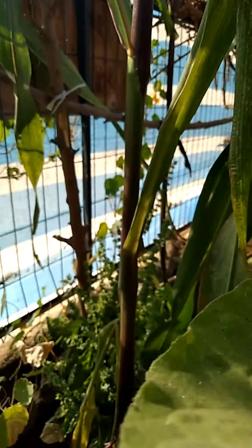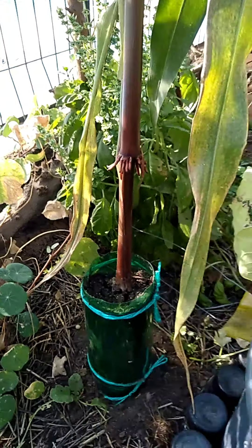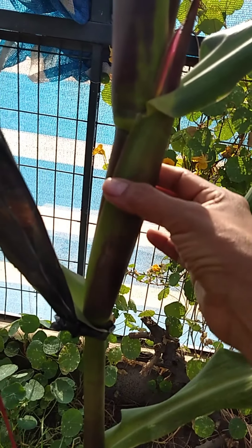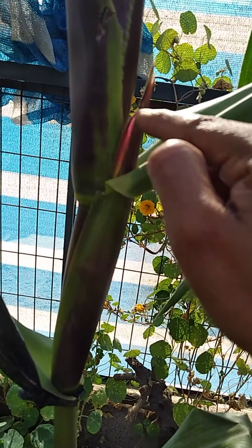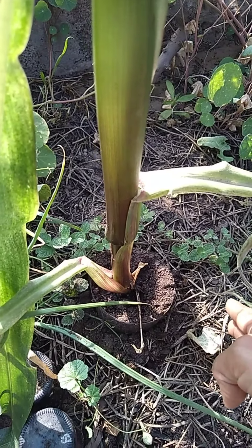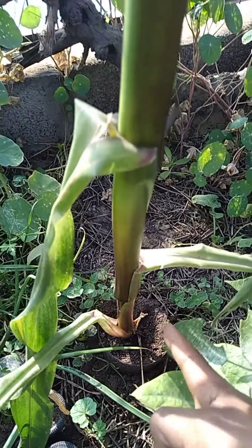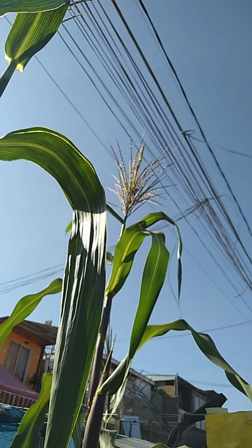Si pueden plantar solamente uno, háganlo. Pero una recomendación: siempre mínimo tres o cuatro para tener un buen éxito. Una cosa de cómo nos damos cuenta cuando quiere salir una mazorca: el tallo comienza a engrosar y comienza a aparecer desde muy pequeñita su punta y empieza a salir. La tierra debe ser nutrida y liviana, debe ser una tierra arenosa, fácil, para profundizar su raíz principal. Ella necesita un buen aporte de alimento por su tamaño. Está muy bonita, muy grande. Incluso hay maíz que miden hasta cuatro metros.